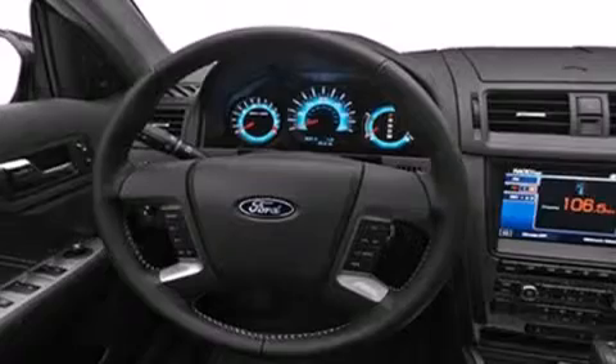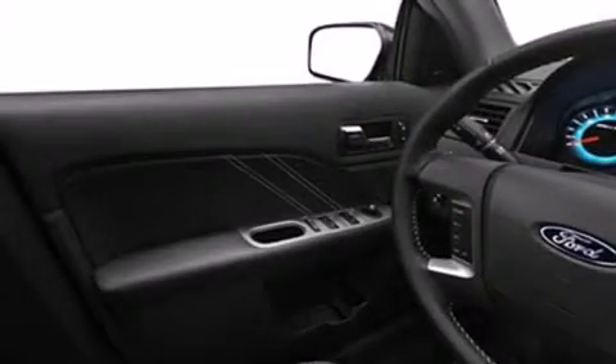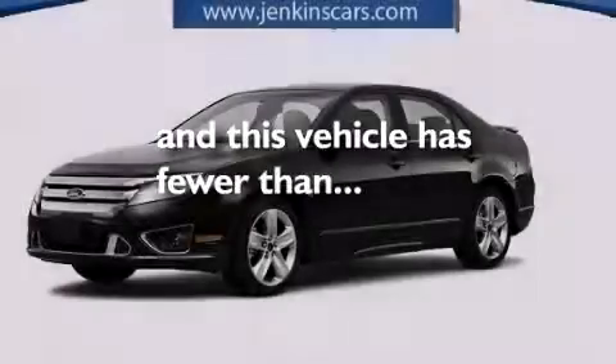Features include Bluetooth cell phone integration, 100% commercial-free Sirius satellite radio, aluminum wheels, traction control and stability control systems, front and rear floor mats, side curtain airbags, a power driver's seat, air conditioning, and this vehicle has less than 18,000 miles.